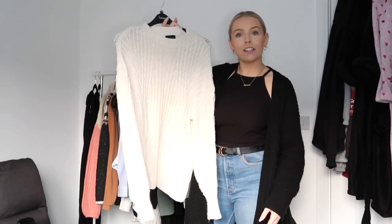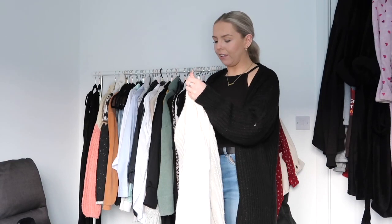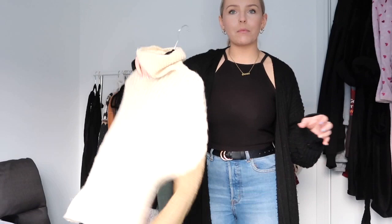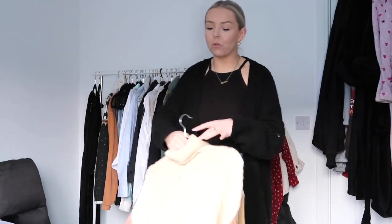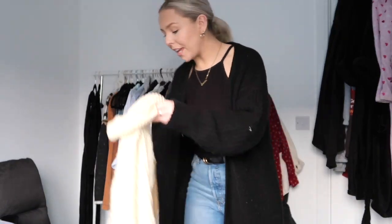This is a cream jumper that needs to go in the winter pile. I also bought loads more hangers the other day when I was in HomeSense. I never wore this this year — Georgia gave this to me a couple of years ago. It literally looks like Neapolitan ice cream. I could still potentially wear this, but it's going away — I haven't worn it yet this year, which probably means I'm not gonna wear it. So goodbye. Another jumper — goodbye.